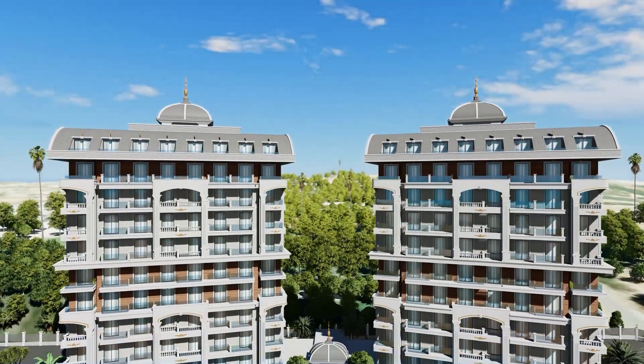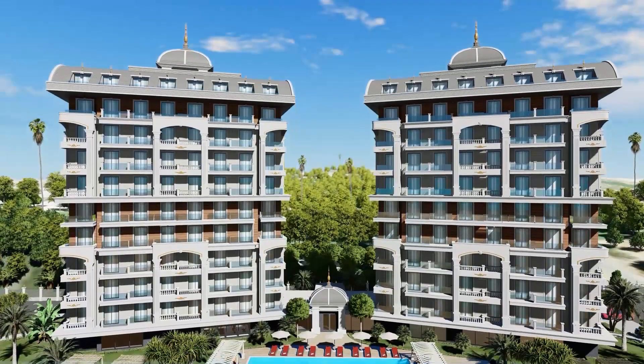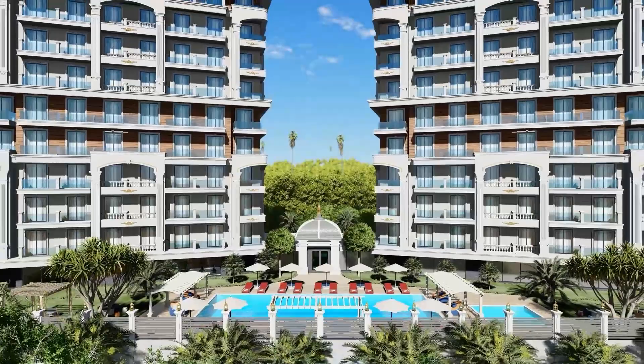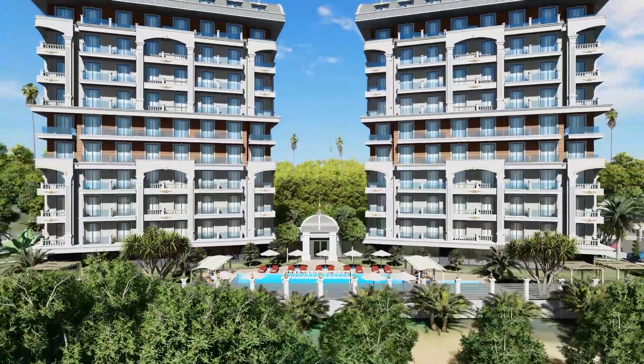The net area of each 1+1 apartment is 48.5 square meters, while the 2+1 penthouse duplexes have a net area of 94.5 square meters for the lower floor and 114 square meters for the upper floor.